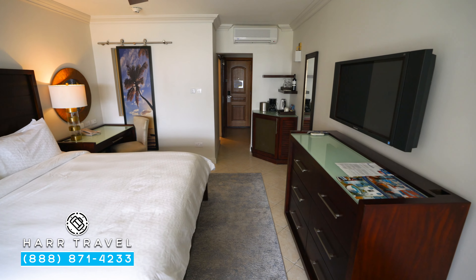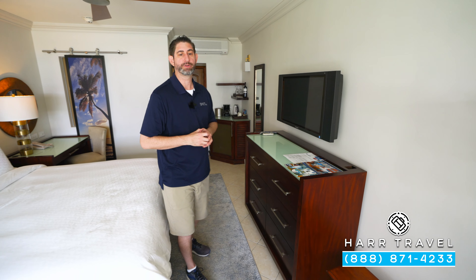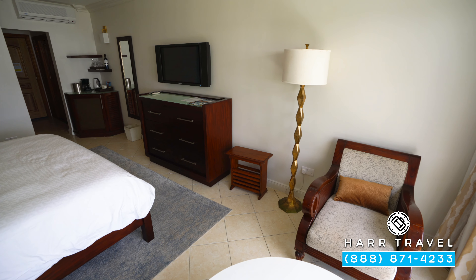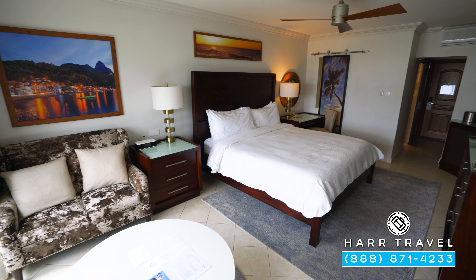Directly across, you've got your flat panel TV. It is interactive, so you can watch television and see what's going on throughout the resort. Continuing in, you've got a reading chair in the corner, and right here a nice little love seat with a coffee table. This particular category is a walkout, and people love a walkout for so many reasons. I personally do — I love that you can avoid the elevators, the stairs, and head right on out into the fun.